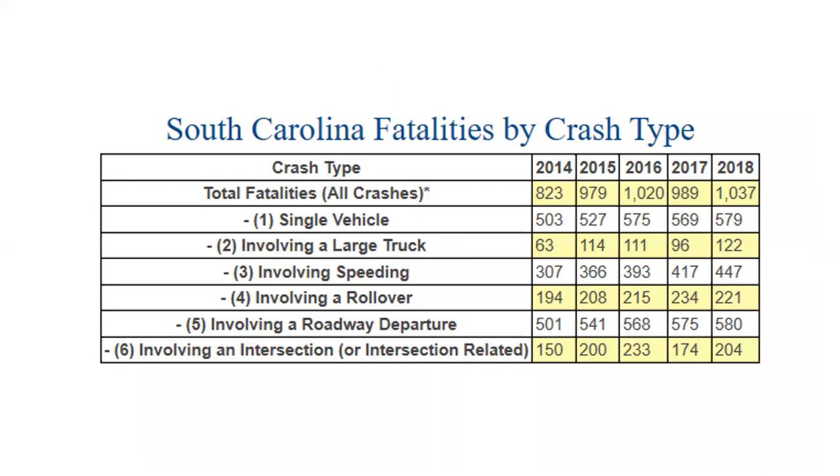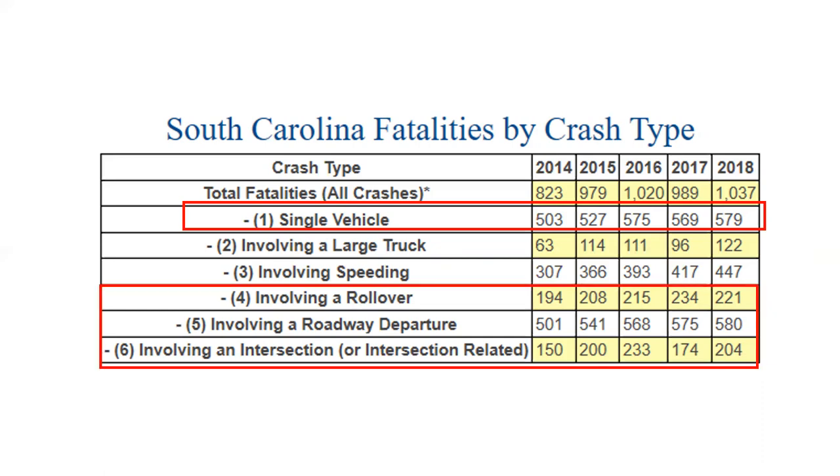So how can good Right-of-Way Maintenance help bring down those crashes? This chart is based on 2014 through 2018 data. We found that out of those over 1,000 crashes that led to fatalities in 2018, over half were single vehicle. But items 4, 5, and 6 are the ones where good Right-of-Way Maintenance can have an impact.